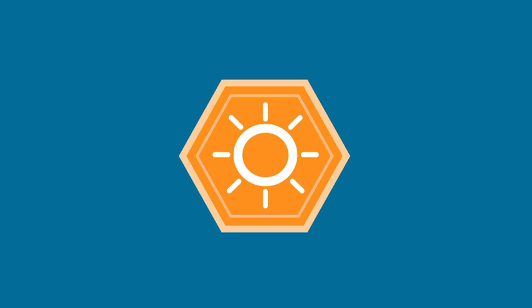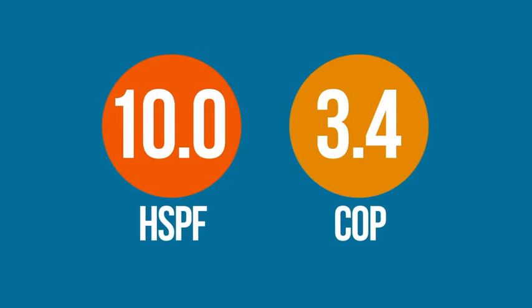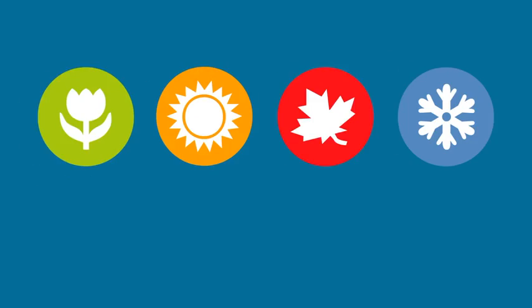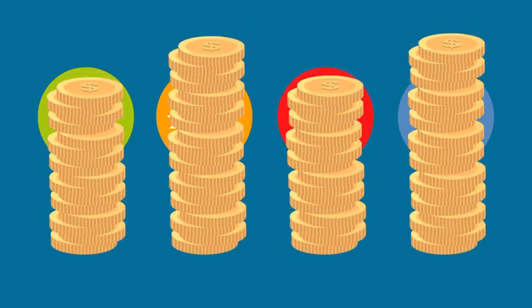The unit provides super efficient heating with low ambient heat pump operation to zero degrees Fahrenheit, an HSPF of 10.0, and COP up to 3.4. Extended operation in energy-efficient heat pump mode can potentially save hundreds of dollars per year for each unit.